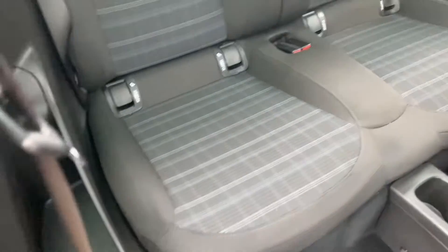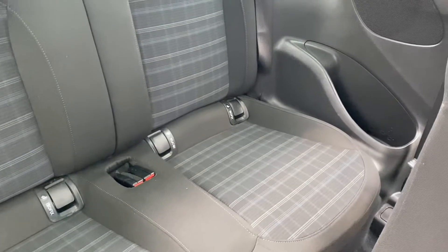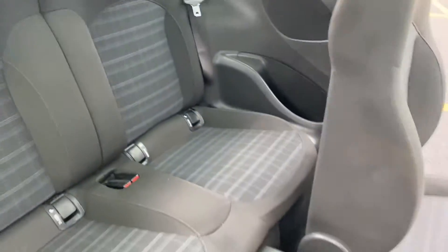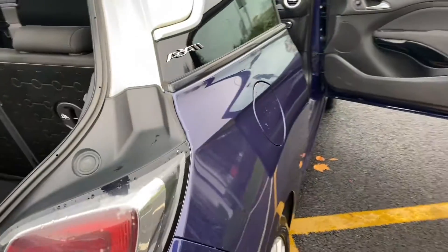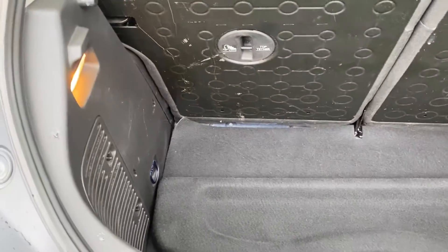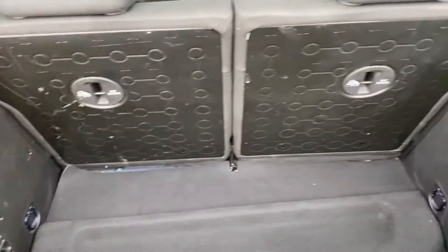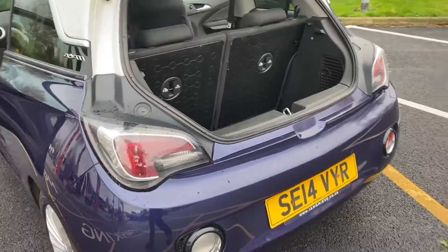Coming into the back — it's obviously a two-seater vehicle. There's ISOFIX points on both of the two seats, two seatback pockets, and headrests for your passengers. Coming around to the rear, there's a good-sized, quite deep boot, and a 50/50 split on your rear seats as well.